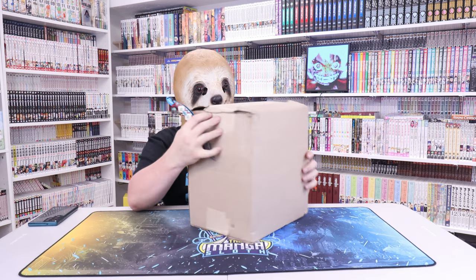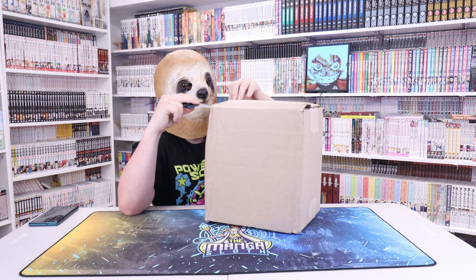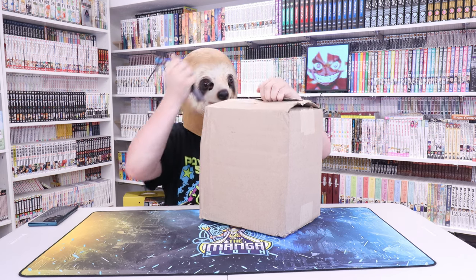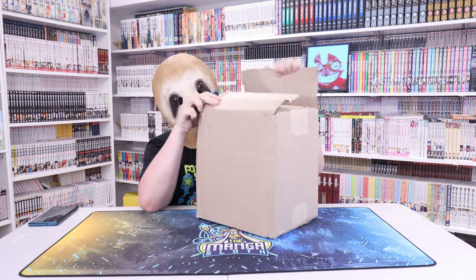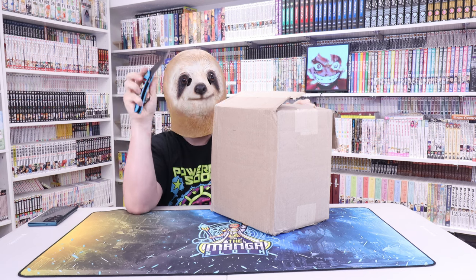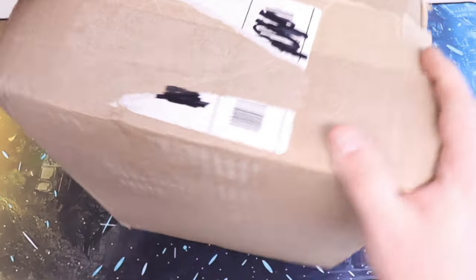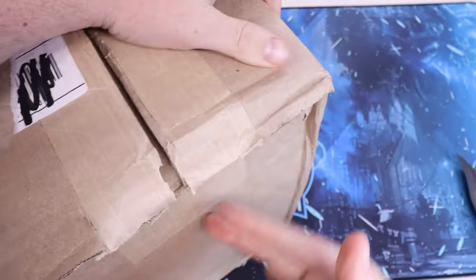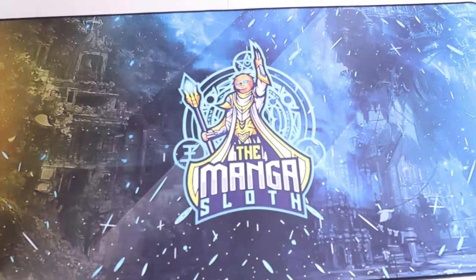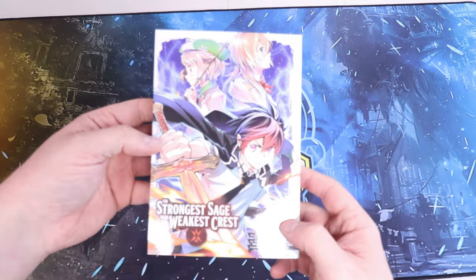Last but not least - the biggest and the baddest. This one has a lot of good stuff but the box looks like it went through a couple rounds. It's misshapen, which usually means it got tossed around and beaten up. Let's hope the heaviest box that obviously got the most damage in the mail doesn't have the manga all beat up inside. They are packed in there pretty good - let me grab these one by one.